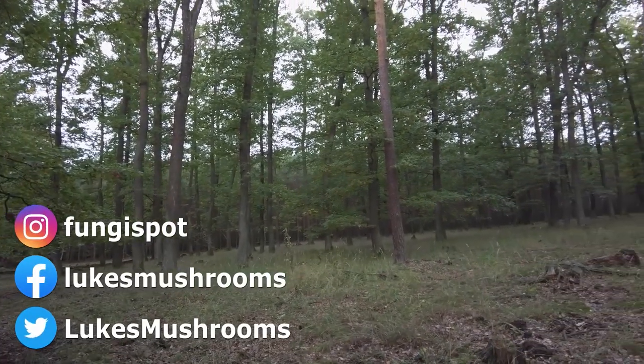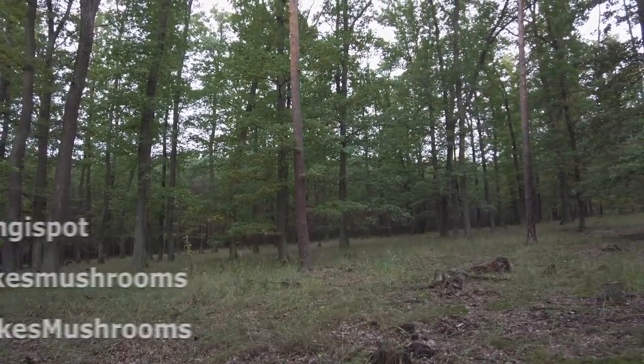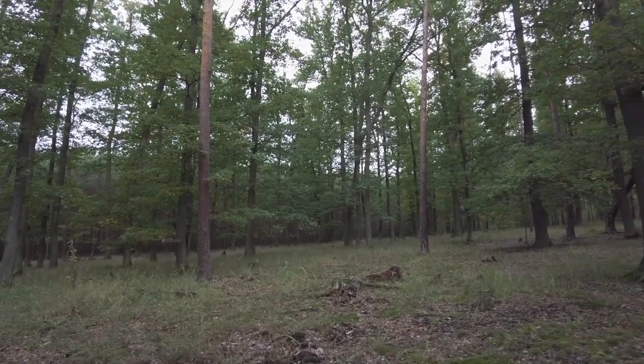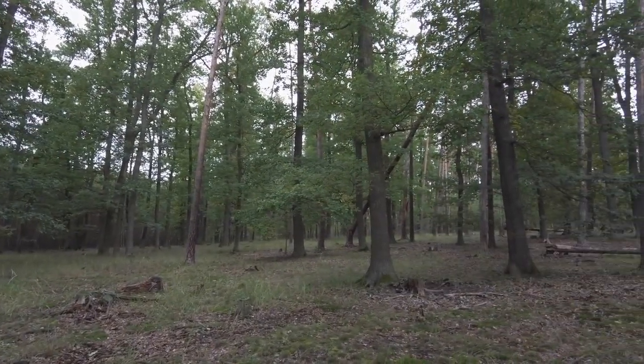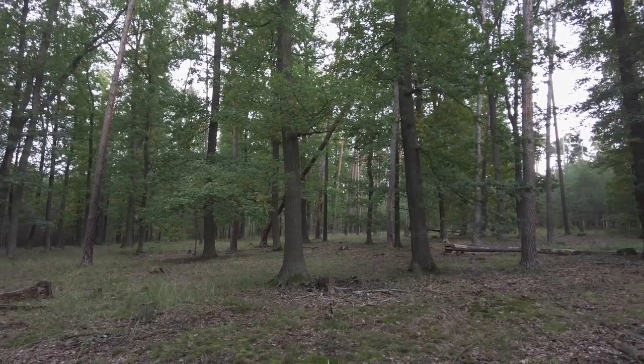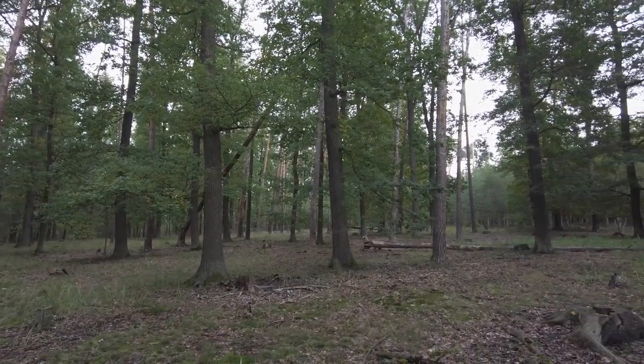Hi guys, it's Luke from Luke's Mushrooms. We have Wednesday the 28th of September 2022. I'm in Czech Republic in one of my most favorite forests, so let's have a look if there are any mushrooms here.